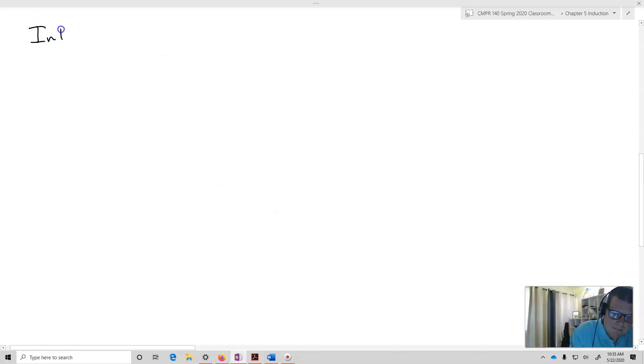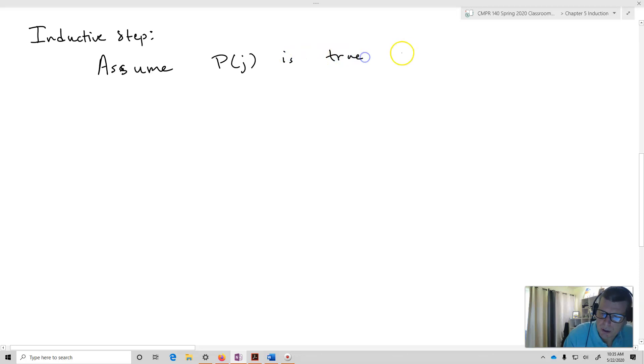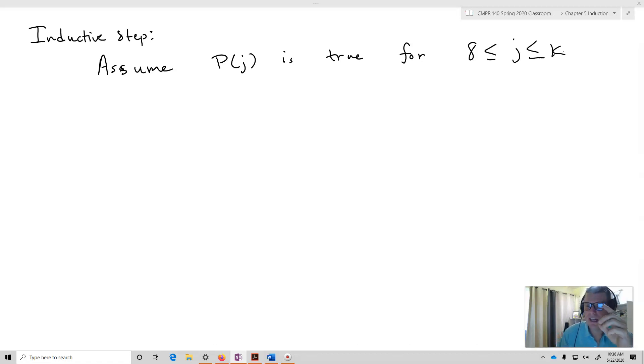Now the inductive step. I'm going to assume P of J is true — that the statement is true — and this is the strong induction part — for J greater than or equal to eight and less than or equal to K. So all the values between eight and K. Notice that it's not just P of K, the single value; it's going to be all of these values that range between eight and K. And we have to make that statement — you'll see why in just a second.